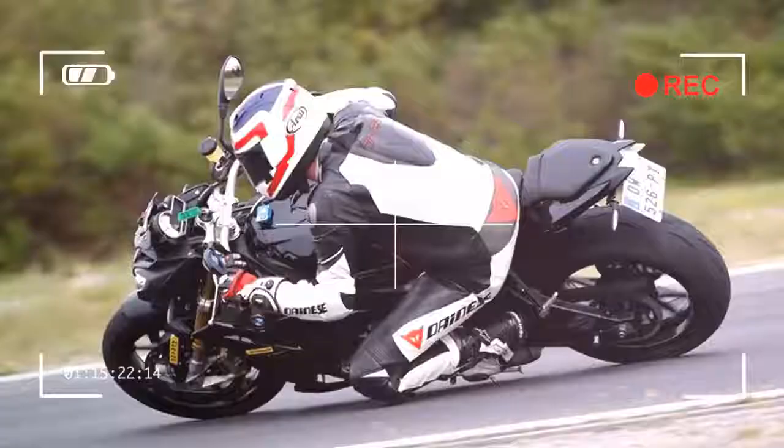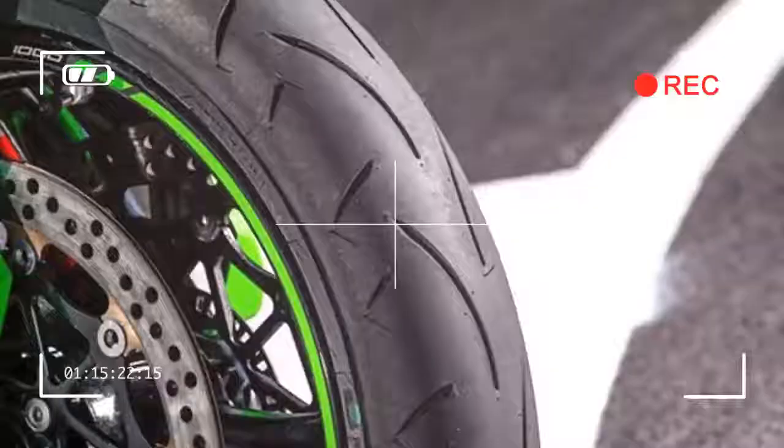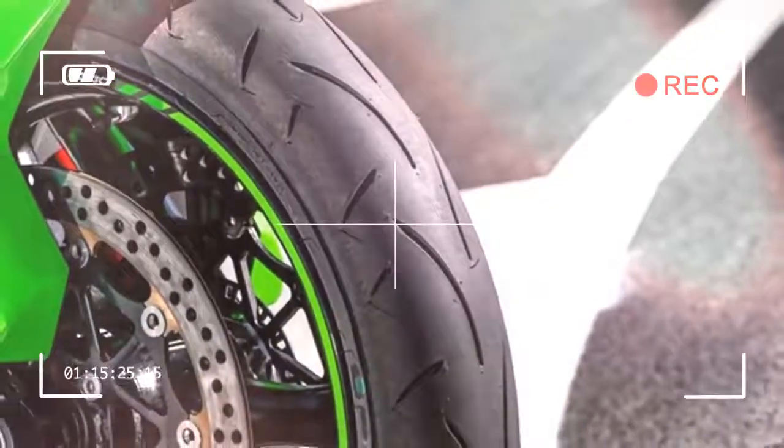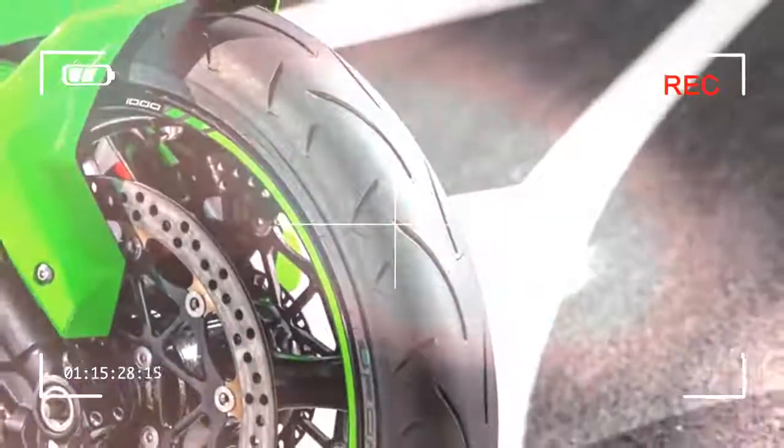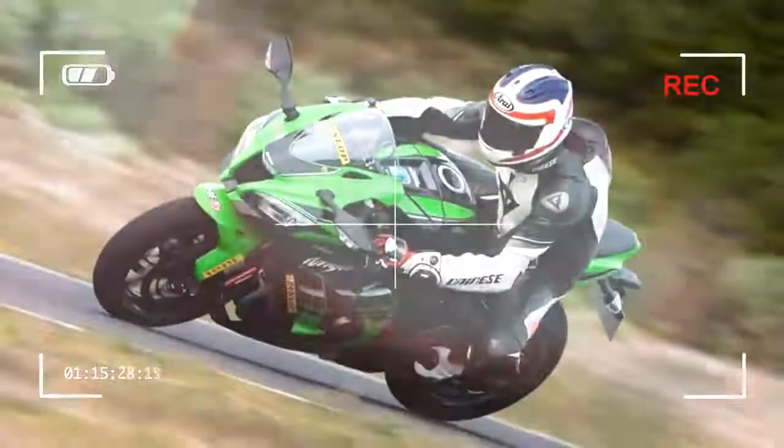The new rubber flatters the GSX-S1000 and even makes its badly controlled rear suspension feel a little better. This nimbleness and accuracy should make your bike that little bit more fun.